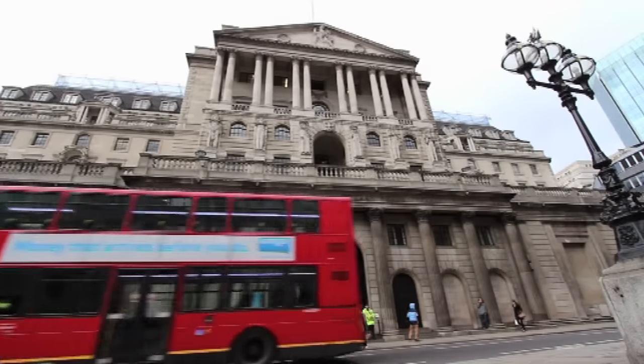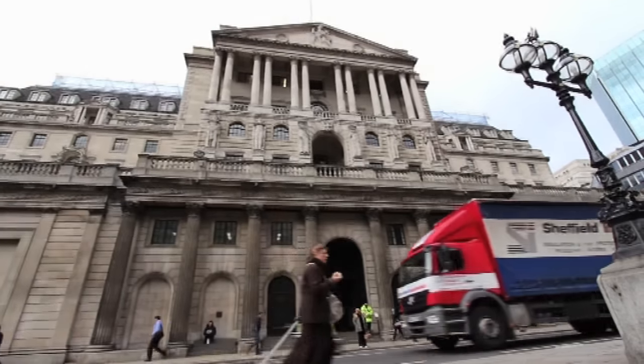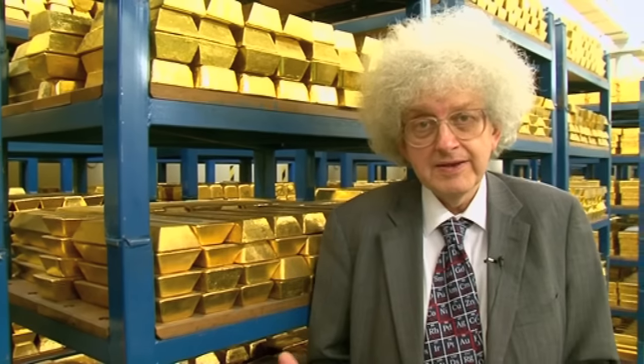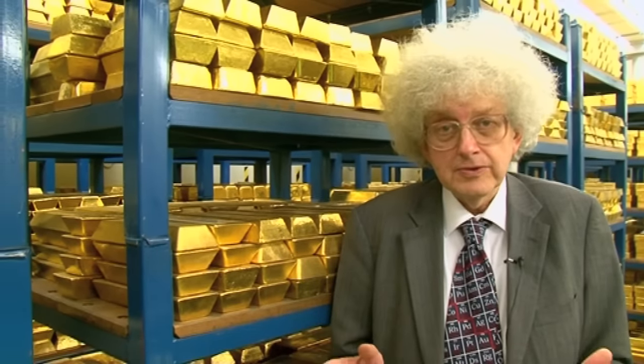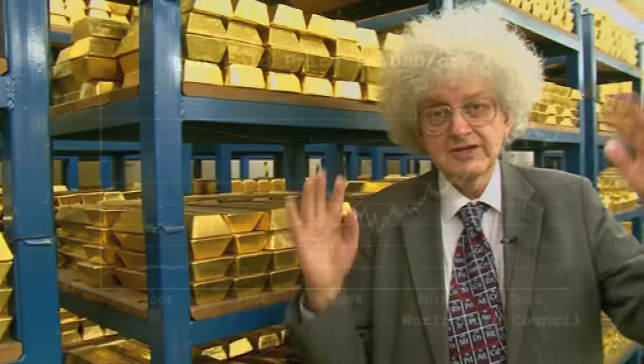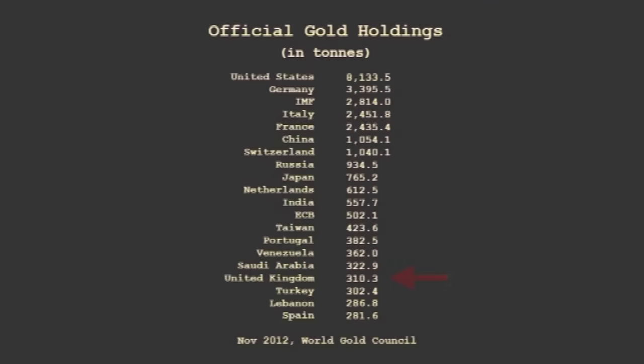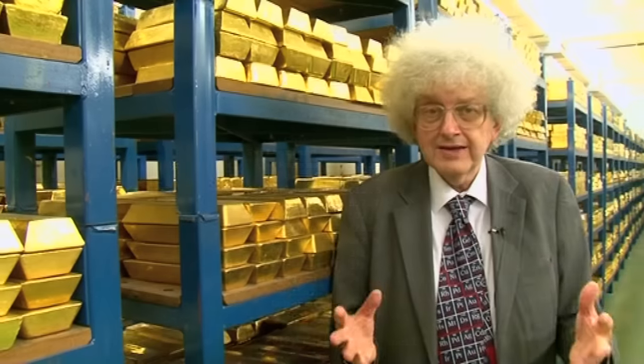The reason why the bank has got this store is because not only the Bank of England but other central banks like to keep some of their money reserves in gold, because the value of gold compared to the value of currencies is very stable — currencies can go up and down. Every country has a certain proportion of its reserves in gold, and the UK at the moment has about 310 tons of gold in its reserves.